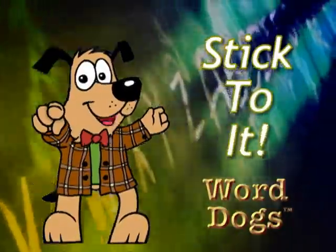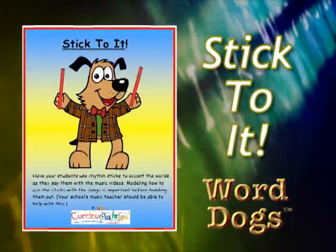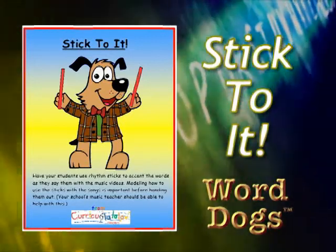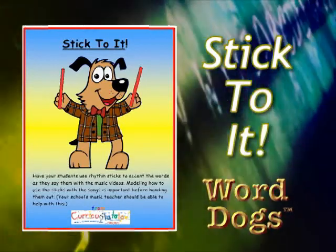Stick to It! Have your students use rhythm sticks to accent the words as they say them with the music videos. Modeling how to use the sticks with the songs is important before handing them out. Your school's music teacher should be able to help with this.